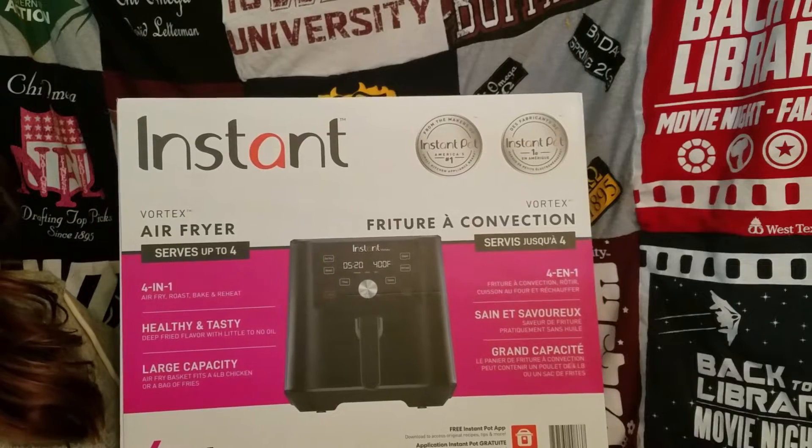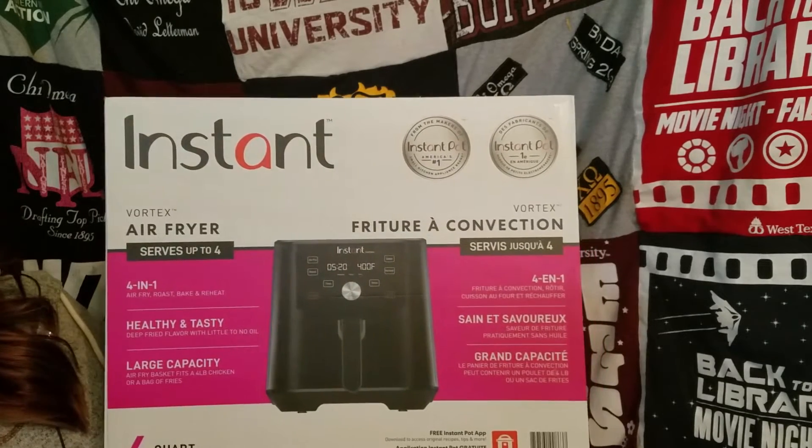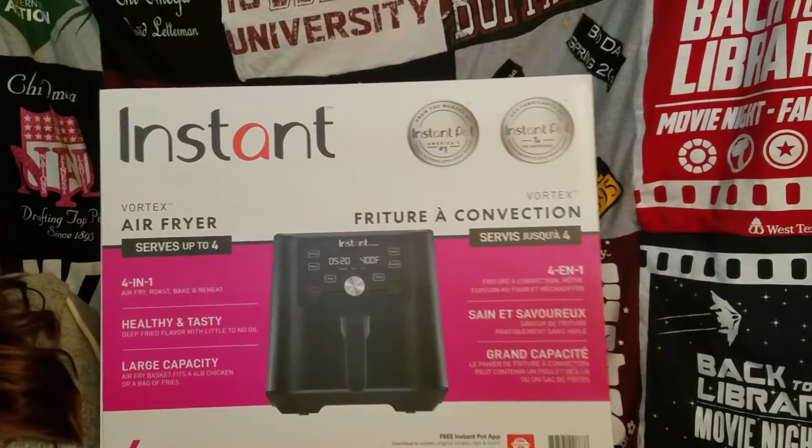On my Instagram I actually cooked chicken breast with it if you saw that. It was really good — it was a little drier than usual, but I've been told it's supposed to be healthier for you. So I'm really excited about my air fryer, and that's what I got for Christmas!